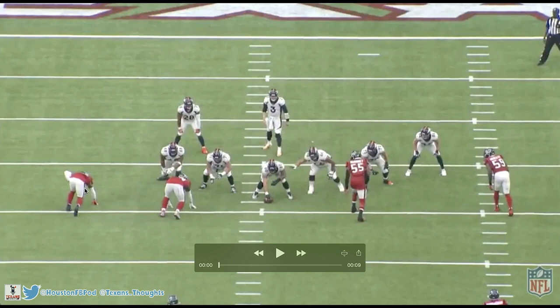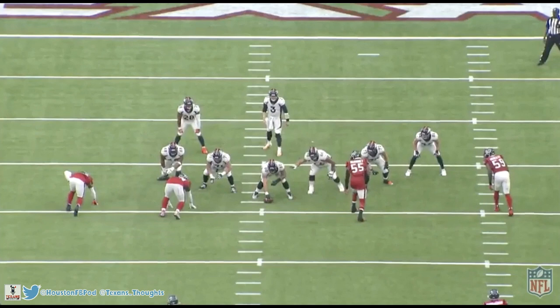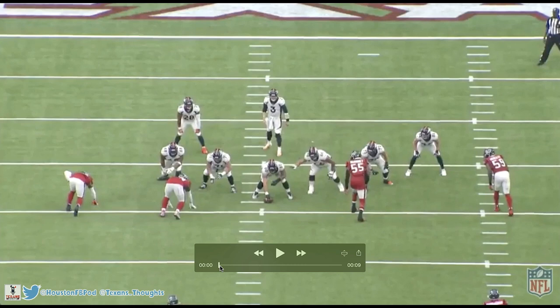Jacob Martin is lined up on the left side of the defense in a three-point stance as a left end. He's in a three-point stance because you see one foot, two foot, and then his hand — that makes three. One of the main things I love about Jacob Martin's game and what gives him such a high ceiling is his burst off the line of scrimmage.